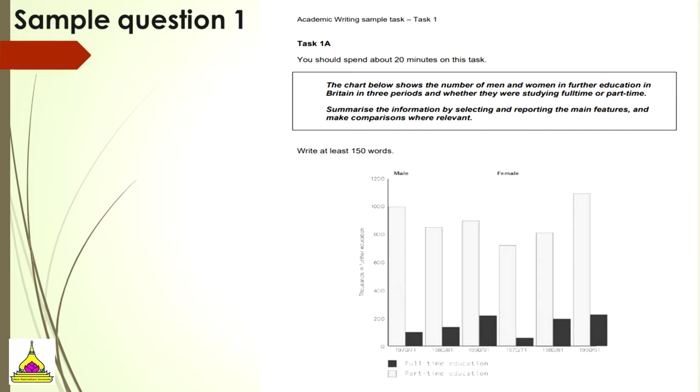Let's take a look at a sample question dealing with bar graphs, charts, or diagrams that you'll need to write about and explain. 'The chart below shows the number of men and women in further education in Britain in three periods, and whether they were studying full time or part time. Summarize the information by selecting and reporting the main features, and make comparisons where relevant.' We can see full-time education, part-time education, males and females, and the numbers in thousands in higher education.